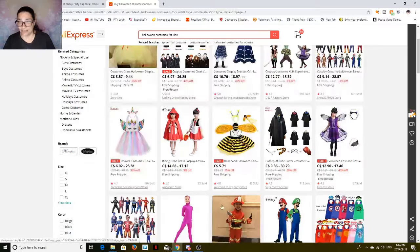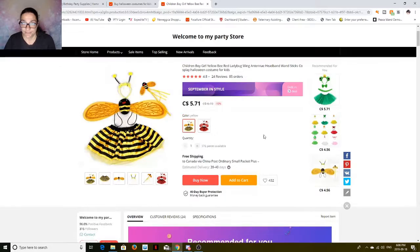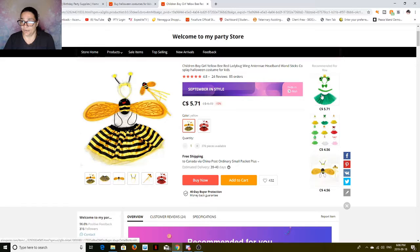Here's a little bee — I like this bee one, it's cute. It comes in red as a ladybug, or you can get the bee. Each one is one-size-fits-all. It's $5.71 plus free shipping. How can you go wrong for that? That is so cute. Just put them in a black sweater, black pants, black shoes, and there you go — pre-made costume.